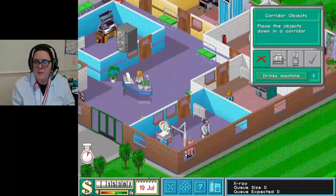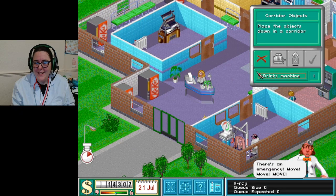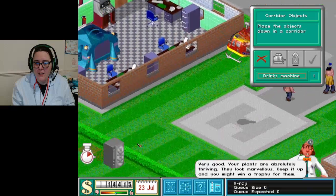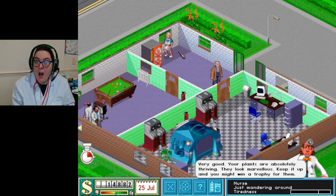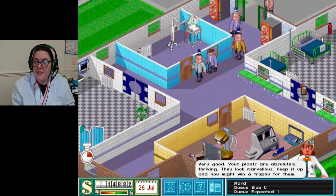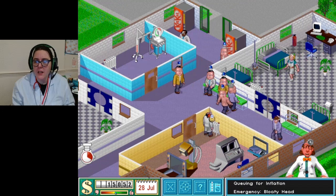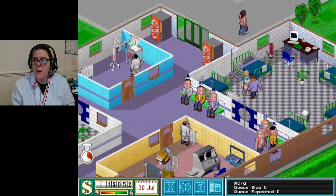Staff announcement - incoming patients with bloaty head! Bloaty head! That's really funny. No, we're good, I can handle this. Oh look at the helicopter - did you see it? That is really cool! They all want inflation - here's a doctor, come on you've got this! I believe in you. We do have another inflation thing in the other building.